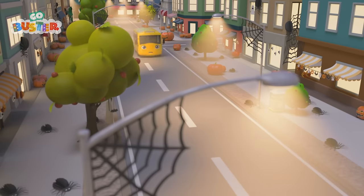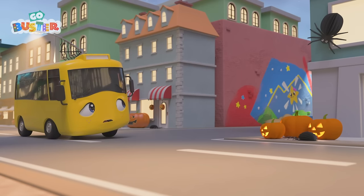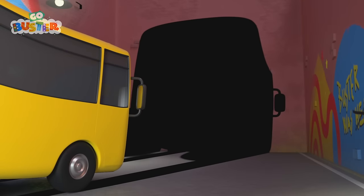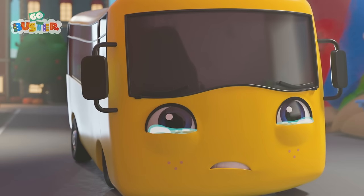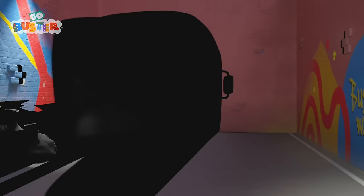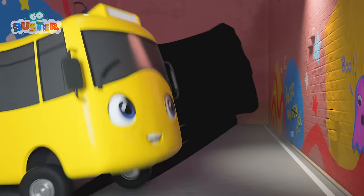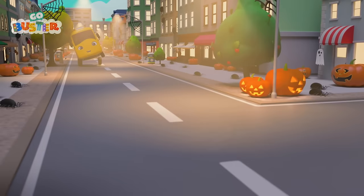Hey there, Buster! Whoa! Look at all the spooky Halloween decorations! Spiders? Jack-o-lanterns? Creepy! Uh-oh! What's that? It's so big and dark! I think Buster is really scared! Don't be frightened, Buster! It's just your shadow! See? It's just the lighting shining past you! Pretty cool, isn't it? I think this is the right way to go home! Let's go, Buster!